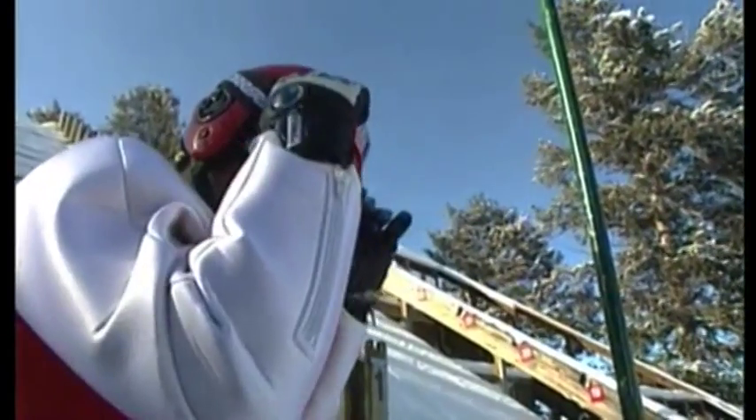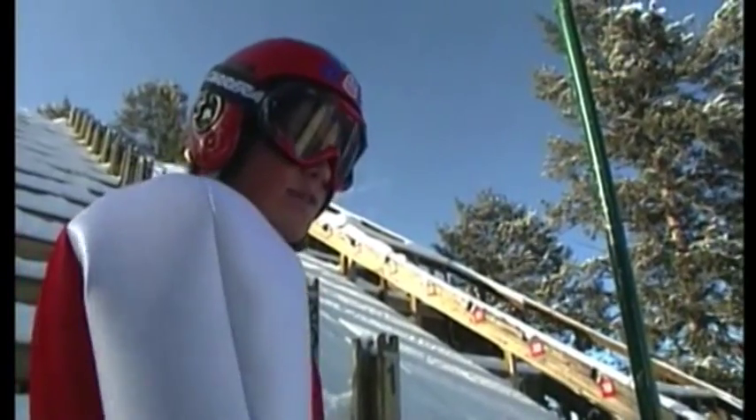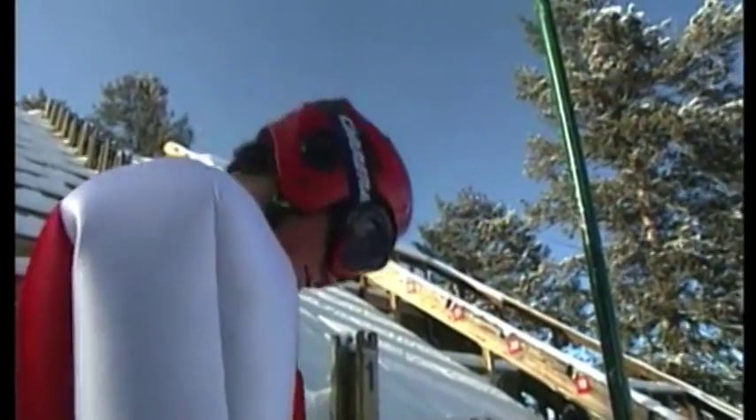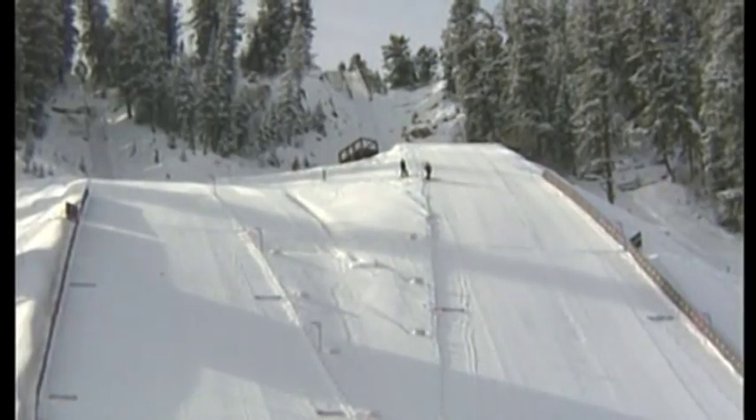It's awesome, especially a day like today. It's just perfect conditions. You can just concentrate on what you need to do and just have fun. Sometimes fun involves something a little different — to provide a look at a teammate's form in midair, a jumper wearing a camera follows him down the 90-meter hill.